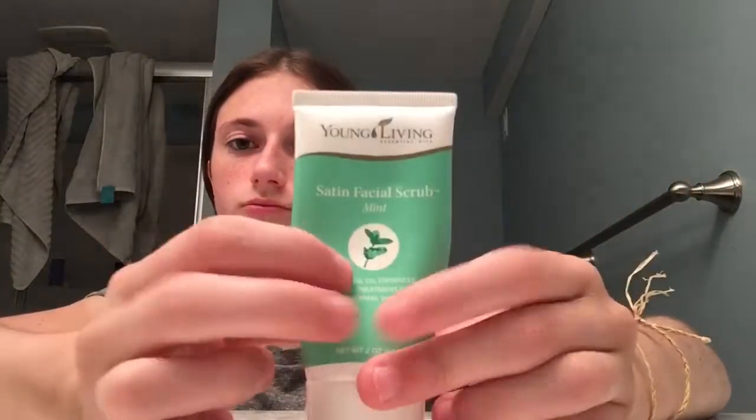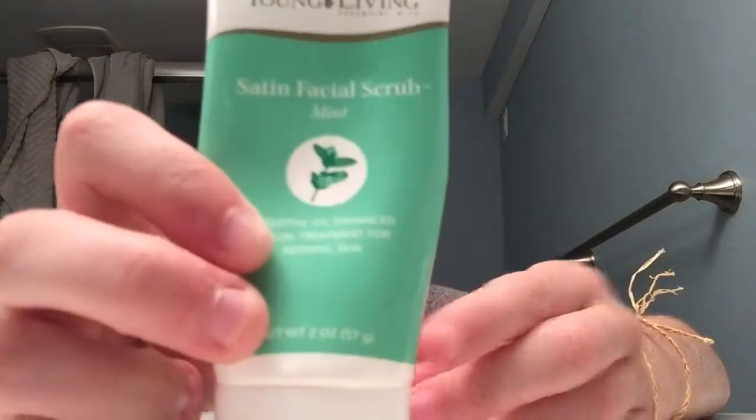Hey guys, it's Fiona. Today's video is going to be a skincare routine video. I'm just going to be showing you what products I use on my face when I have a routine, because I usually don't do this every single day — maybe a couple times a week. I'm going to show you because I know I would be interested in one of my YouTubers' skincare routine, so I'm going to show you mine.